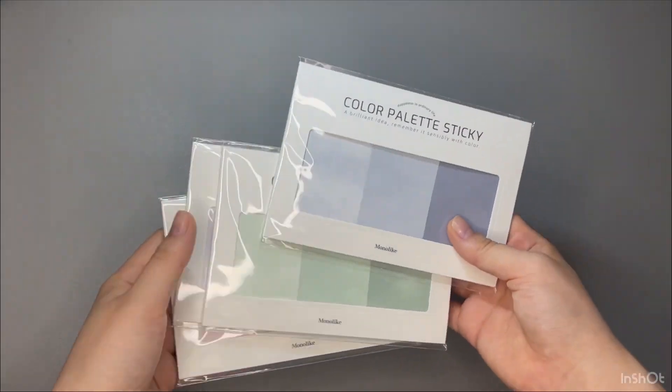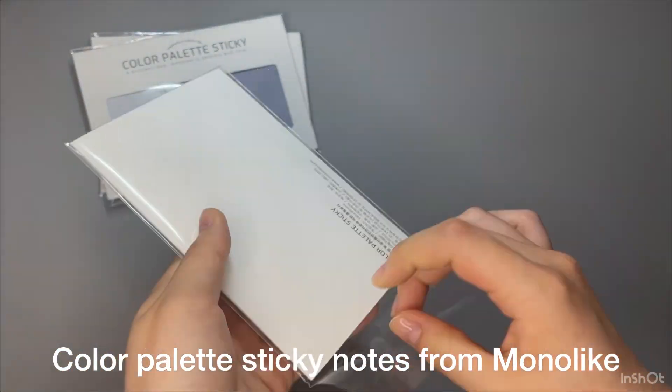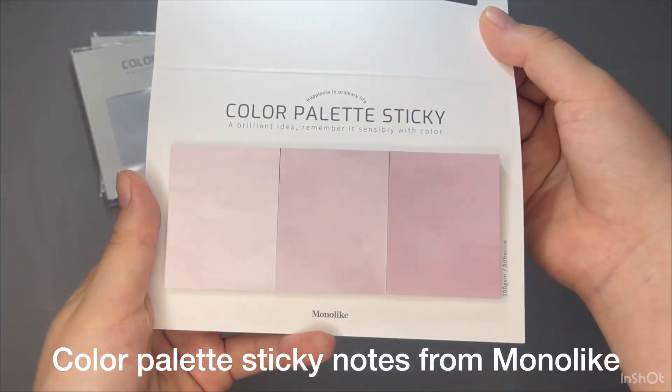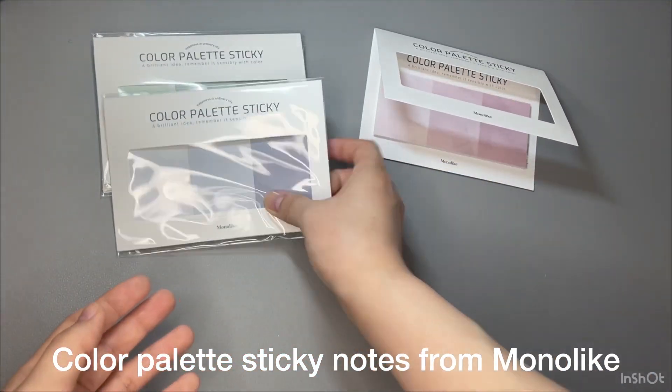The last one is color palette sticky notes from Monolike. I got this from Amazon Japan. It includes four packs, and each pack has three different colored sticky notes — neutral, warm, and natural colors.